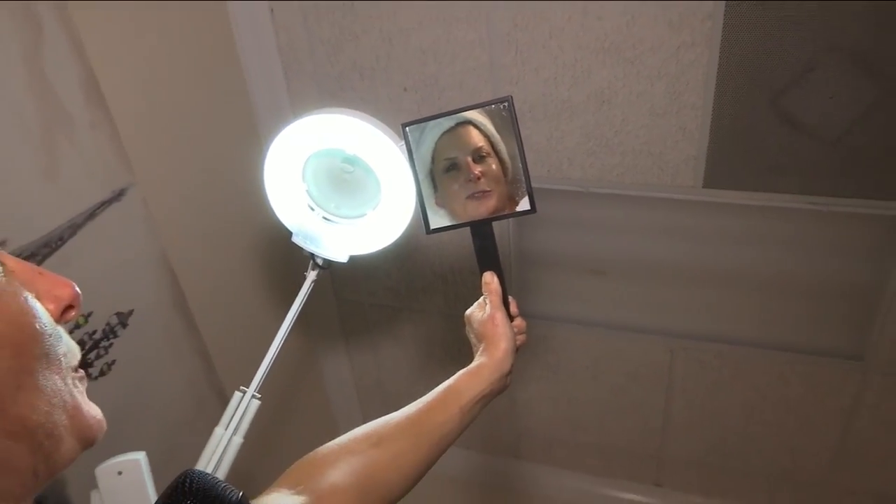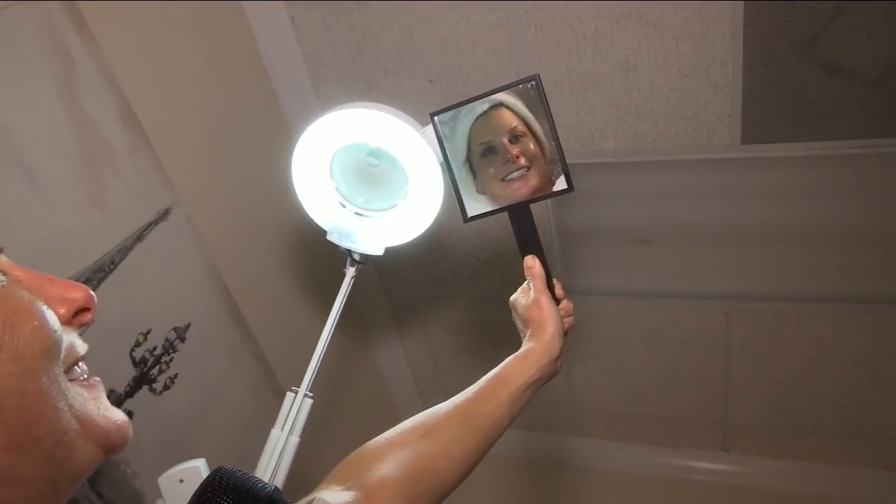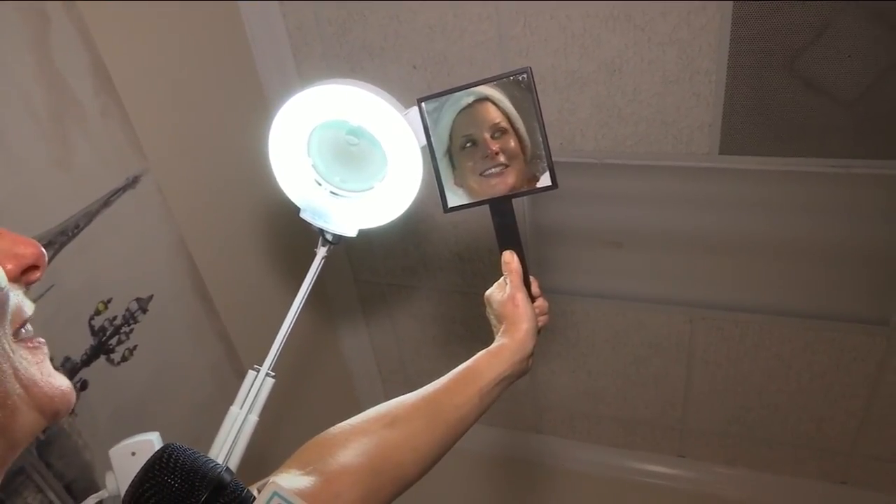If you would like to experience your own Game of Thrones facial or a number of other fantastic skin treatments, you can visit faceitjaxx.com. Thank you, Nicole.